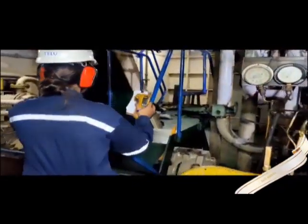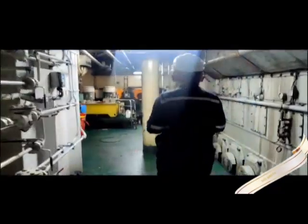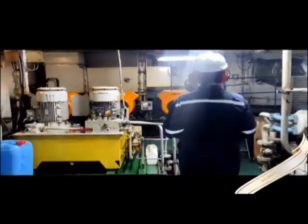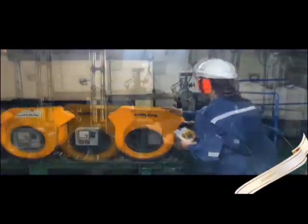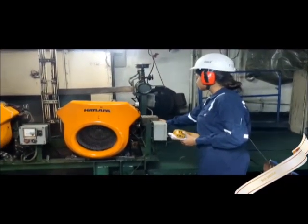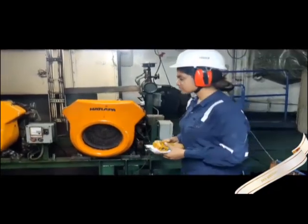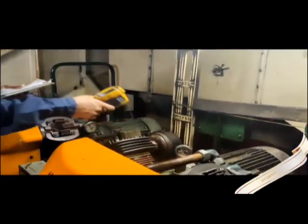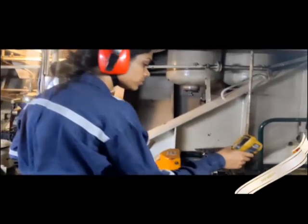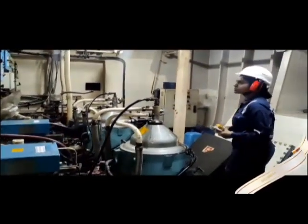These are raw cooling water pumps. There are three main air compressors. This is the purifier room.